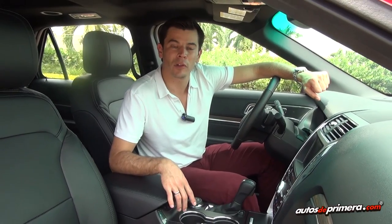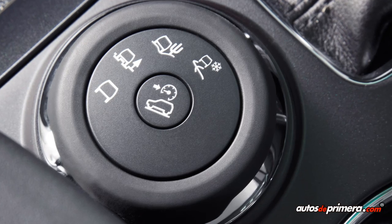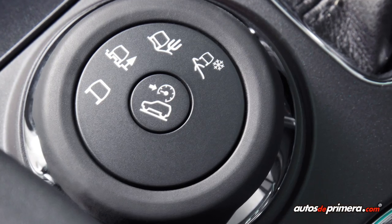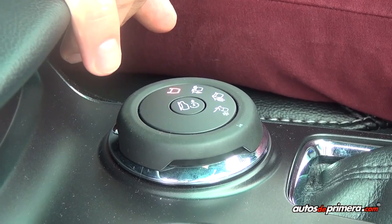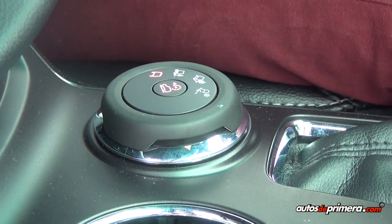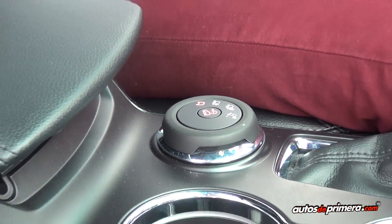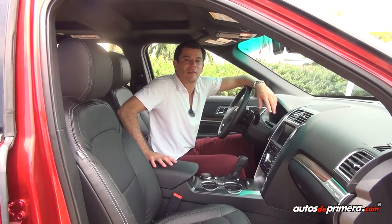En esta versión Limited de 4x4 encontramos el sistema de selector de terreno, que de acuerdo a las condiciones del terreno que estamos enfrentando, el vehículo reparte el torque en los distintos ejes para un óptimo funcionamiento. Viene acompañado del asistente de descenso, que nos permite enfrentar una bajada sin la necesidad de estar presionando el freno, ya que el vehículo se programa en una velocidad que el conductor previamente estableció.